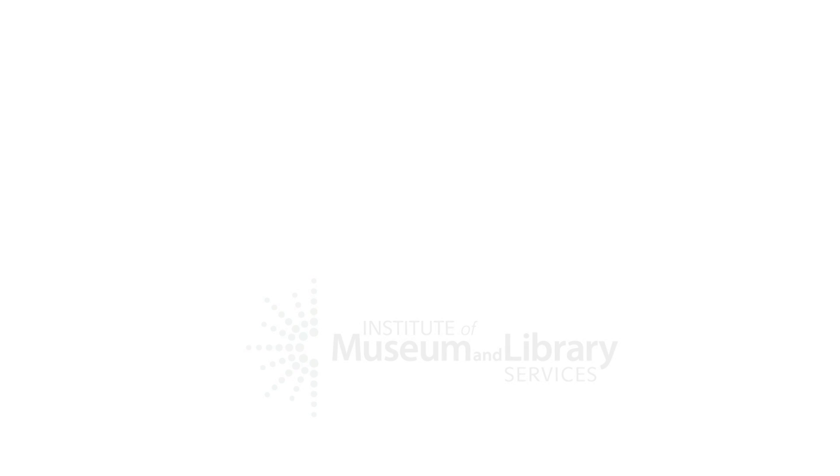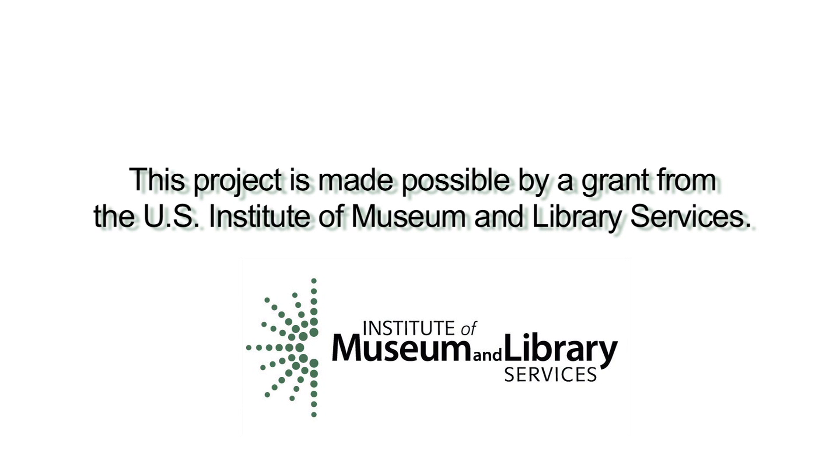This project is made possible by a grant from the U.S. Institute of Museum and Library Services.